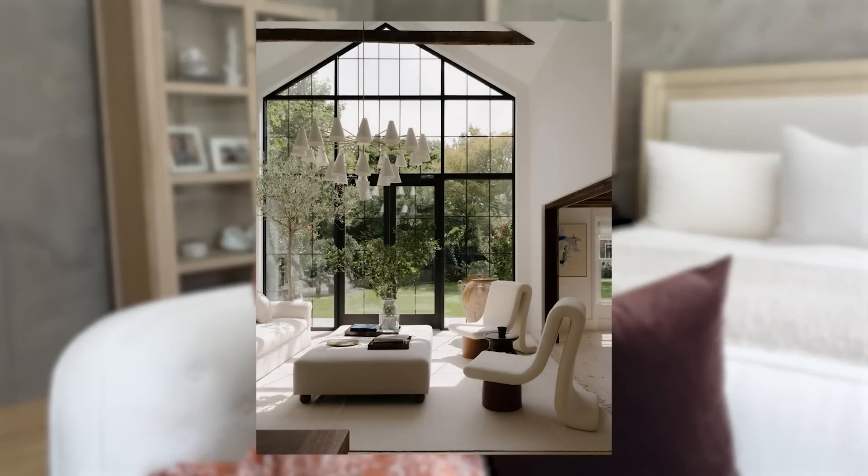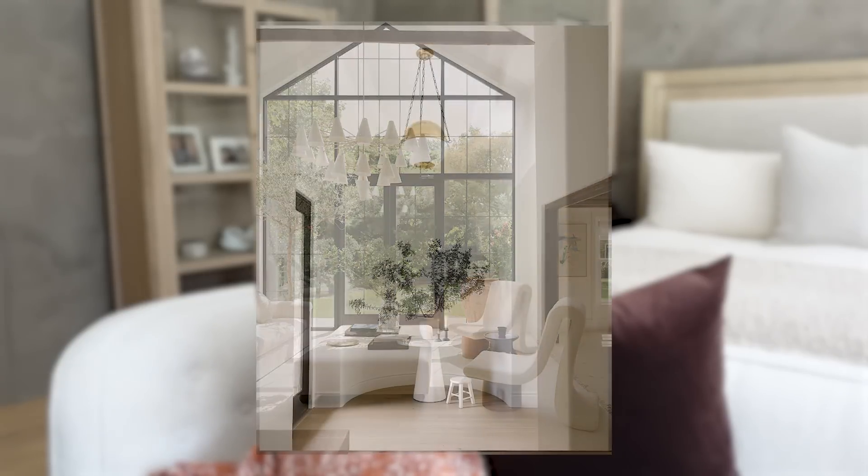Let's get right to it. The first designer secret is how to choose a chandelier and a pendant like a designer. A chandelier most often is larger than a pendant and usually has multiple arms or components to its design. A pendant is usually smaller and typically has a single shape to it.